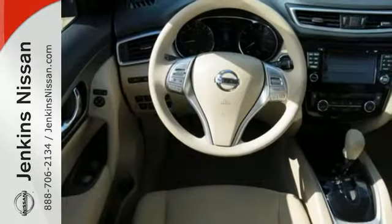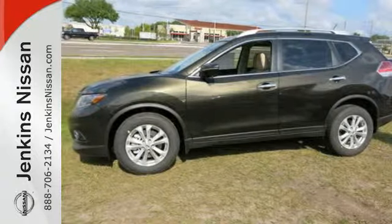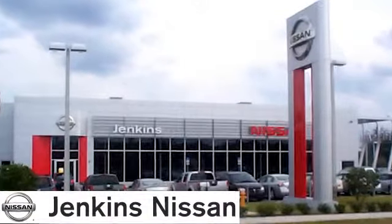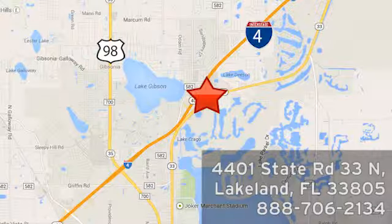Catch attention in this 2015 Nissan Rogue. At Jenkins Nissan, honesty is our policy. We're conveniently located at 4401 State Route 33 North in Lakeland, Florida.